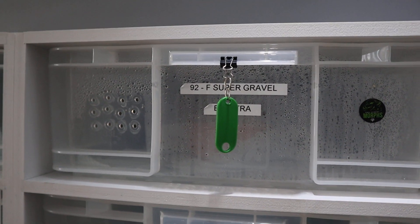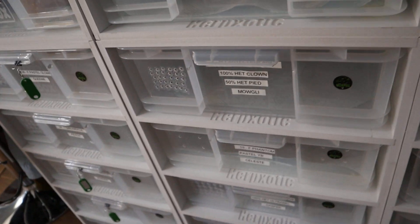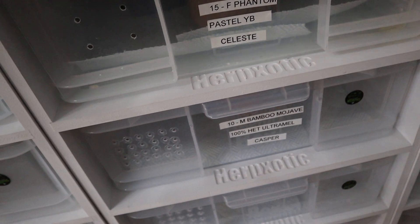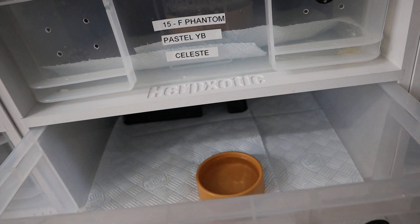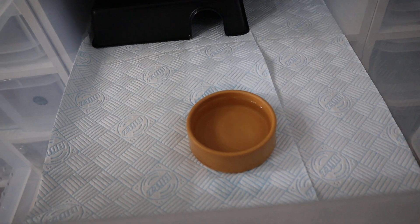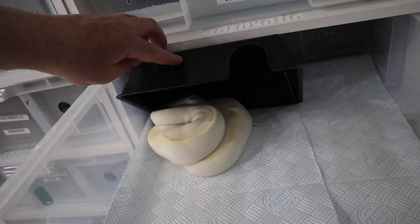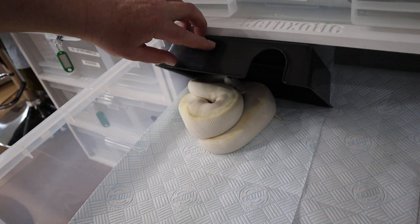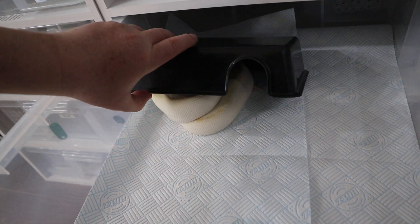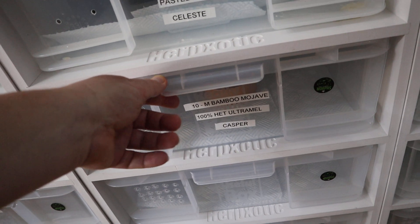Electra is up here — she's our super gravel and she's still in a deep shed, so I won't go there now. The other one I've moved up is Casper. He's a bamboo Mojave 100% Het Ultramel, and he's a bell — so it's two boys from last year. Let's see how he's settling in. He's got a medium-sized bowl and likes his new little hide. He's very happy in there. He's got yellow going down him as well, which is unusual for a bell, but he's got those deep blue eyes. Lovely clean bedding for them both.